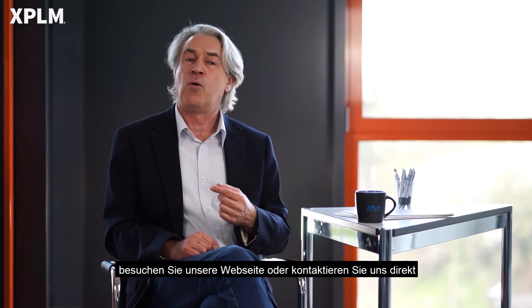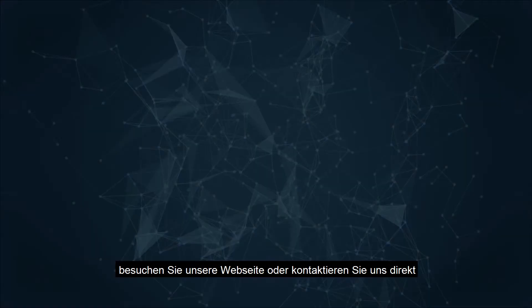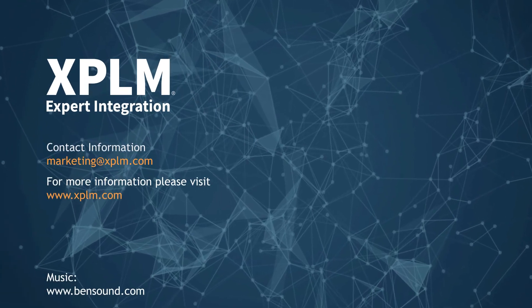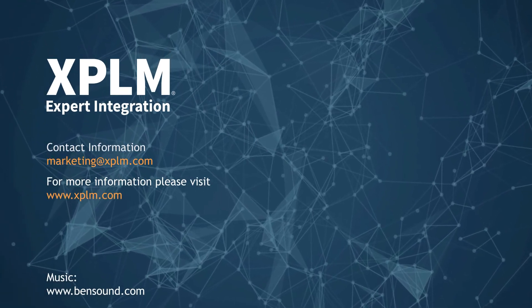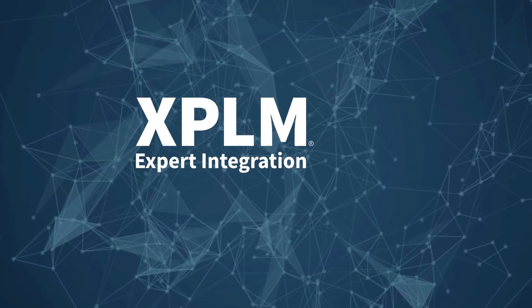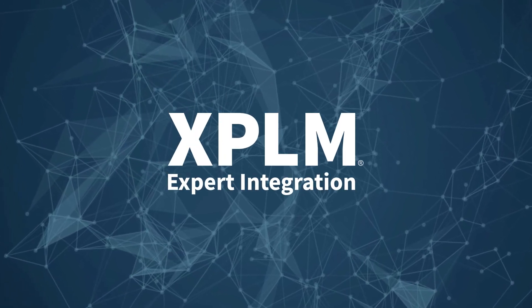If you are interested in our solution portfolio, please visit our website or contact us directly.